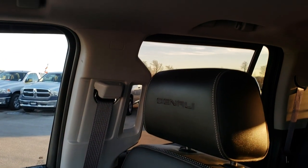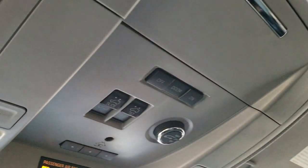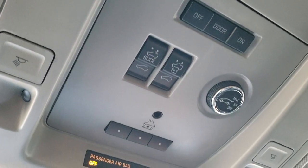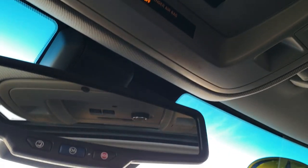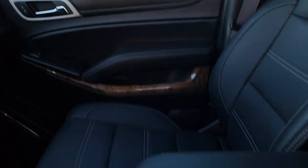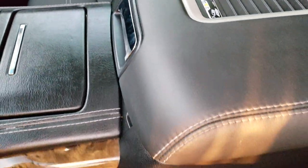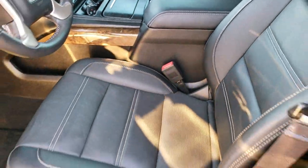You get 'Denali' stitched into the headrests. There's a power sunroof up top with controls right here, along with the rear gate controls, HomeLink system for garage doors and security systems, and lane assist. It does have OnStar and SOS assist. This one also has the wireless cell phone charging pad — just put your phone on there and it'll charge as you drive.